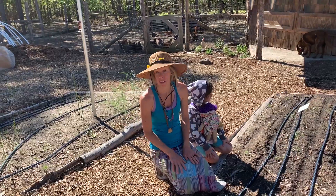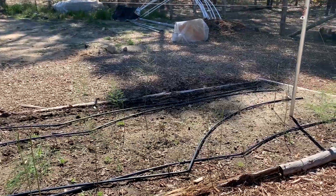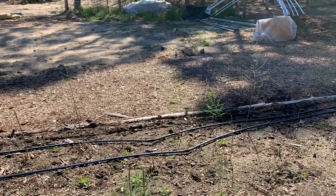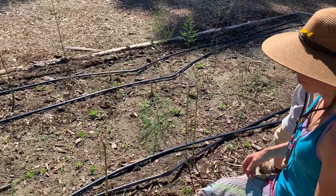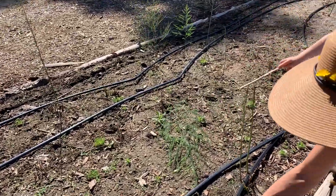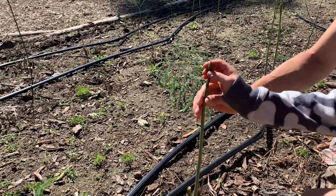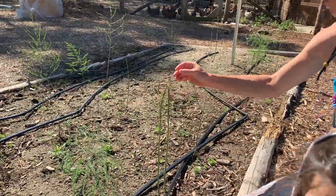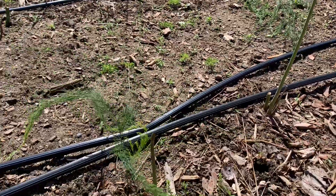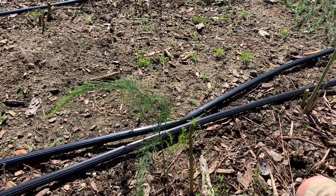Behind me you can see the asparagus is growing. This asparagus is no longer being harvested — we're at the stage where we just let those spears come up and instead of harvesting them we let them fern out.